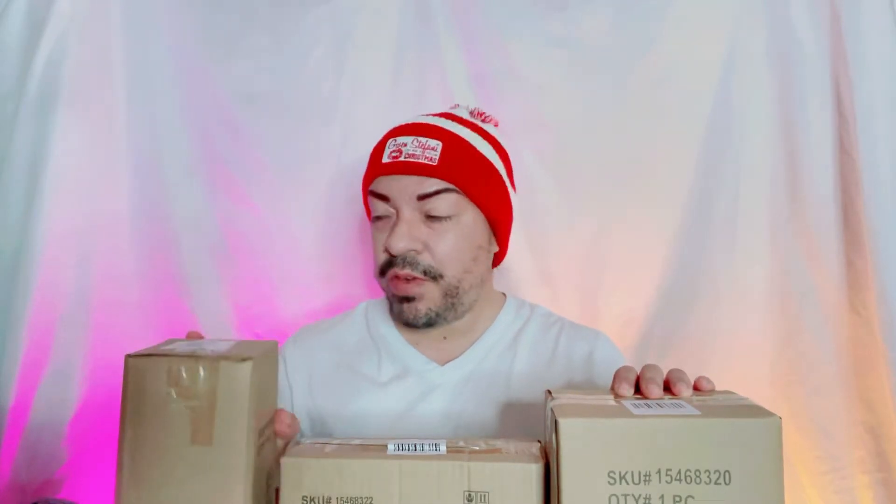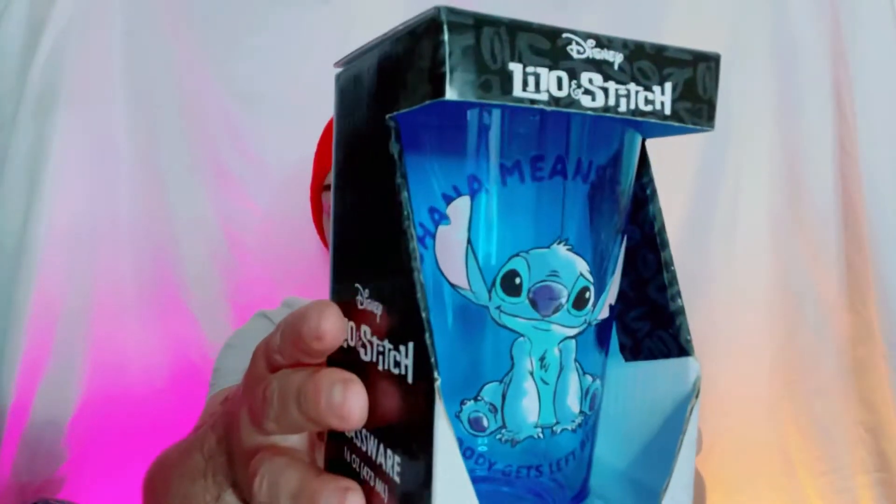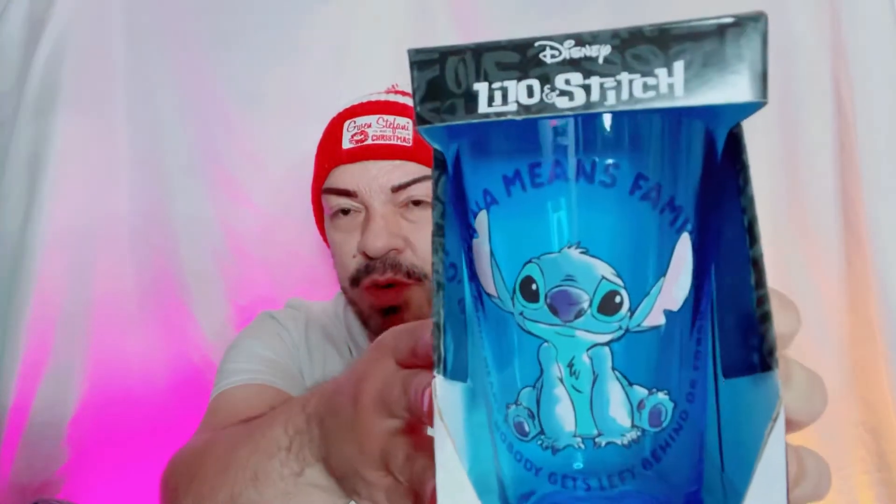All right y'all, here they are. Let's start with — I believe I know what this one is — so let's open this one first. She's open, let's go ahead and take it out. Oh, this is cute, I just may keep this for myself! Here it is y'all — this is from the movie Lilo and Stitch. How cute is that? Look at Stitch, look at the cup, pretty blue!